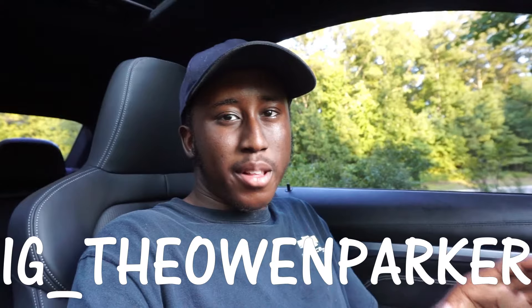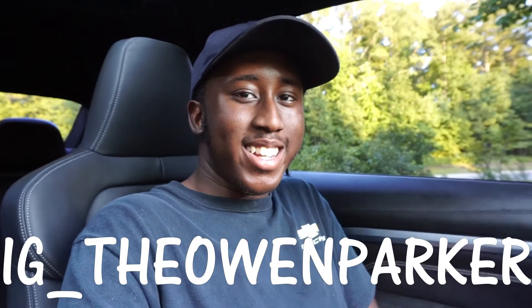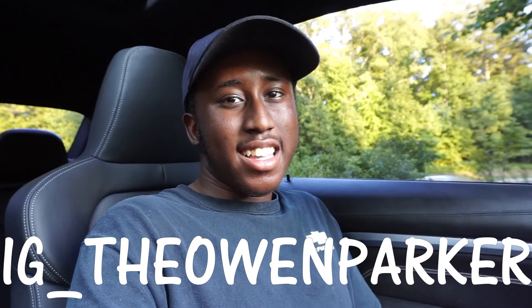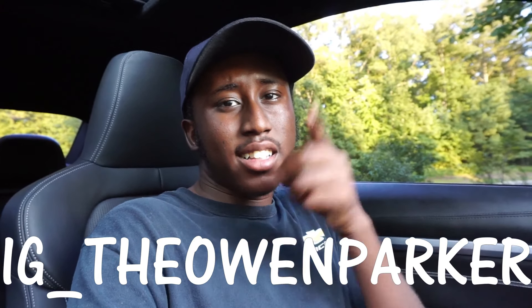What is up guys, it's your boy Owen from the Midnight Crew back with another video. Today we're looking at the BMW M4 — I hope you guys are having a great day, let's get to it.